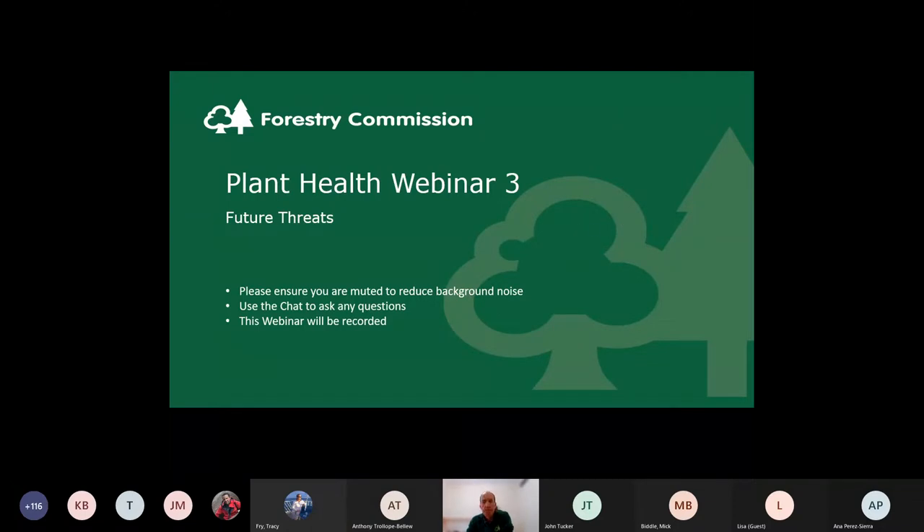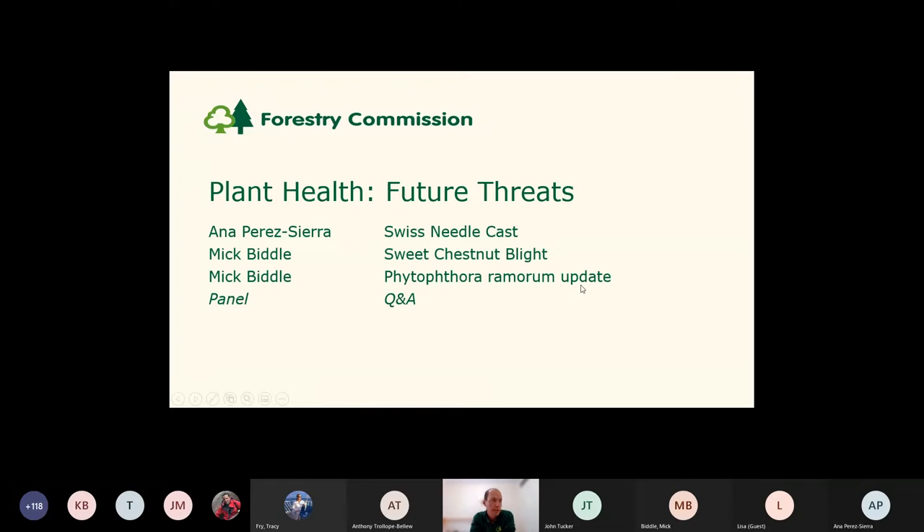Thank you, Tracey. So today's event is — I've loosely called it 'Future Threats,' although actually these diseases are with us in the South West today as we speak. We have just two speakers but three topics. The first speaker, joining us from Forest Research and one of the leading experts in the country, is Anna Pressiera to talk about Swiss needle cast, which is affecting Douglas fir. We first picked that up a couple of years ago. And then a double stint from Mick about sweet chestnut blight, and then our old favourite, Phytophthora, just to tell us where we are with that.